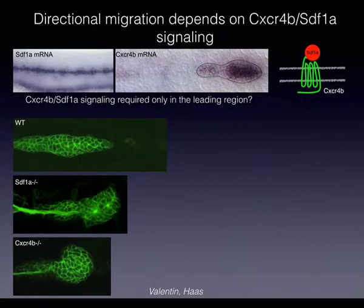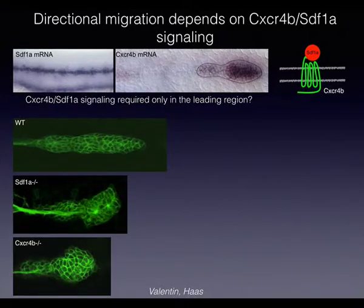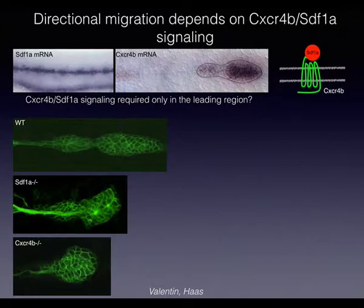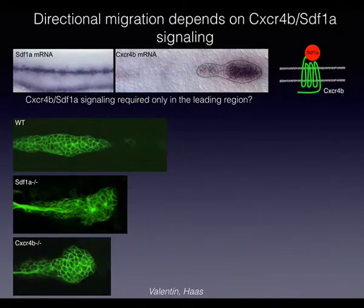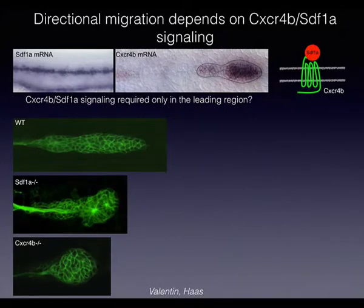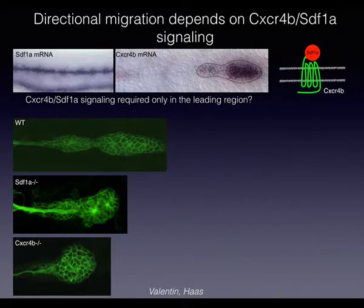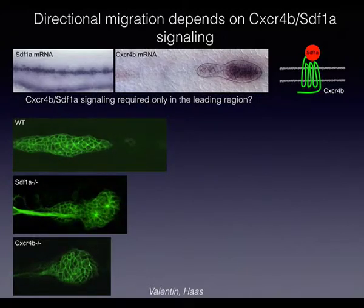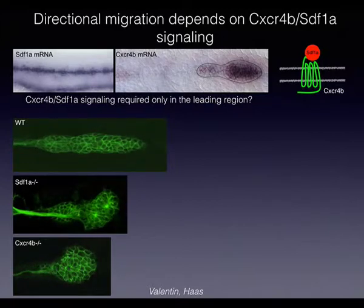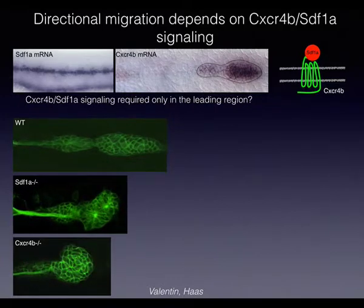The migration mechanism appears to be dependent on receptor CXCR4B and its signaling ligand SDF1A. The ligand is expressed as a constant stripe along the top of the fish and the tissue migrates along it. Knocking out either the ligand or receptor stops persistent migration. In one experiment, researchers cut this line of ligand and the tissue actually turned around and migrated the other way — showing the tissue itself has no intrinsic directionality but is guided by the signal.